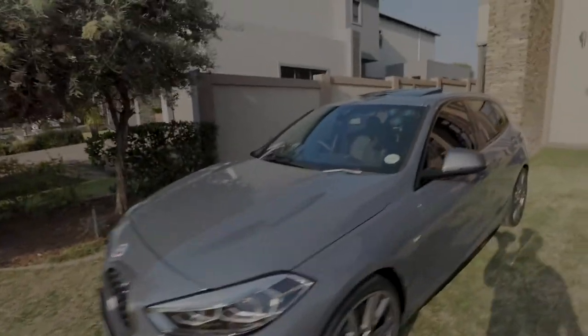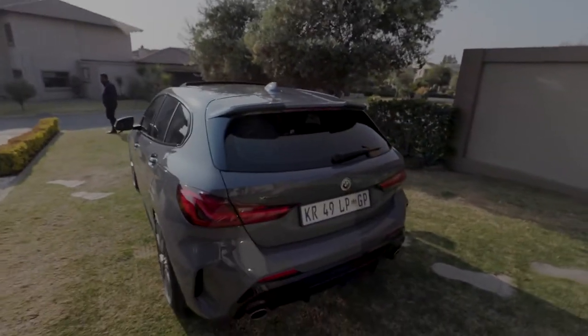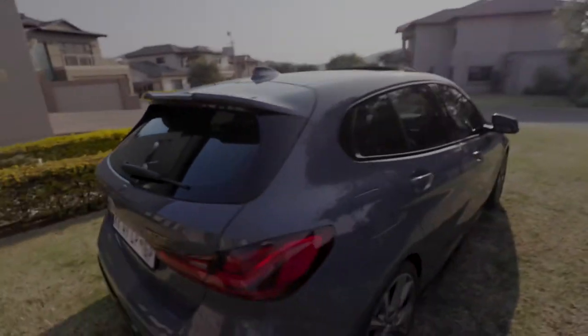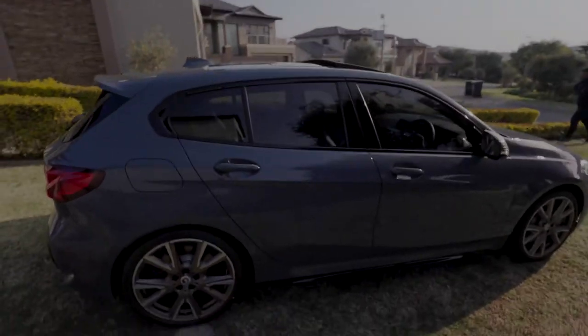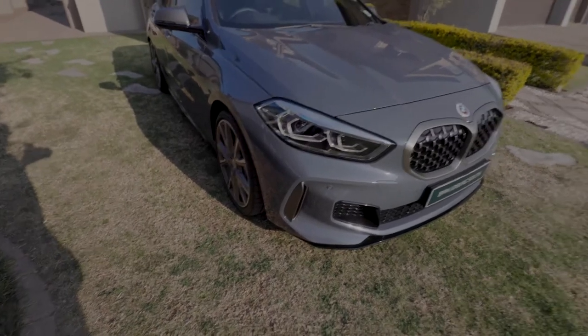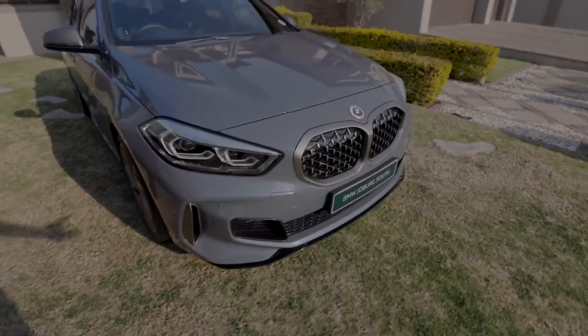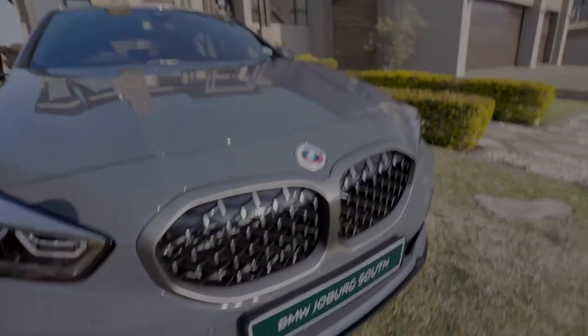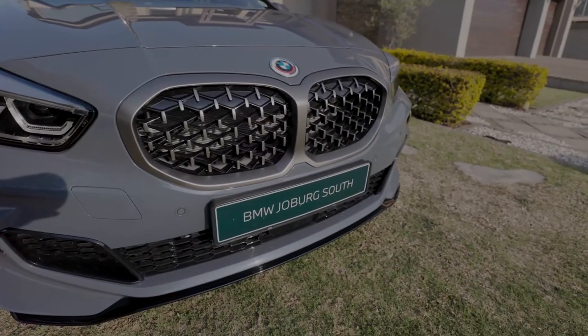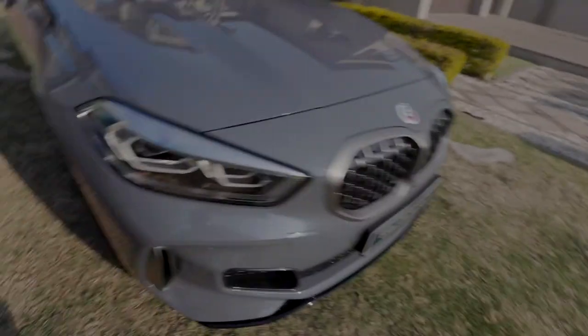So this is the M135i F40 and it is stunning. I didn't like this look before but it has really grown on me. I like the whole design — I think it's very futuristic, with the very controversial kidney grills here. I've come to actually get used to them. Let's jump in and see how everything looks inside.